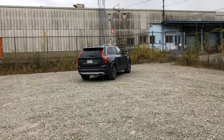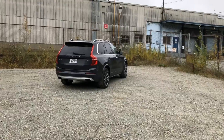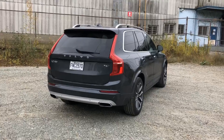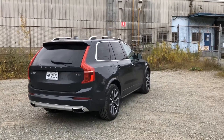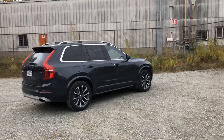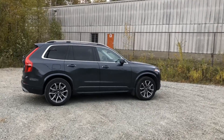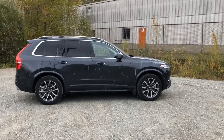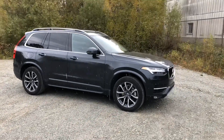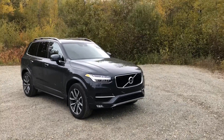Base price for a 2018 Volvo XC90 Momentum T5 is $59,750. This is a T6 Momentum which starts at $63,350. My tester has a few options including the Momentum Plus package, which includes the 20-inch wheels and the 12.3-inch digital cluster. The Vision package with a 360-degree camera and the Convenience package with adaptive cruise control. Grand total: $71,000 and change.